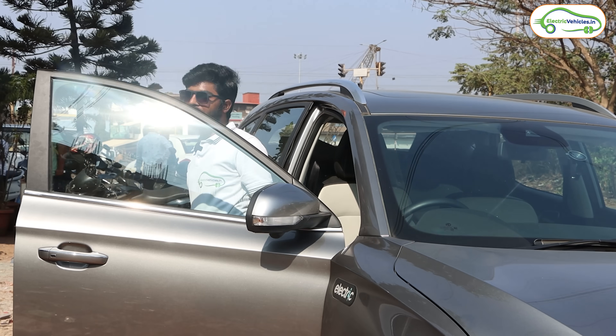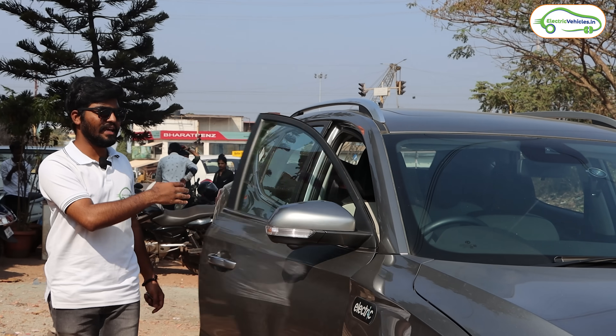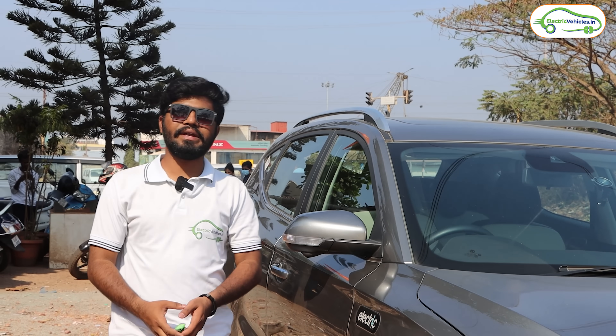We finally arrived in Goa! We started in Hyderabad yesterday and arrived in Goa today - it took 24 hours total because we stopped to charge, shoot videos, and rest. We also halted for three hours in Sangli at night. However, if you plan accordingly, you can travel from Hyderabad to Goa within 16 to 18 hours including the charging breaks.